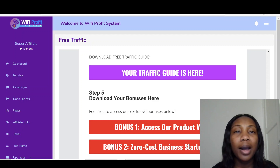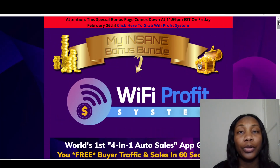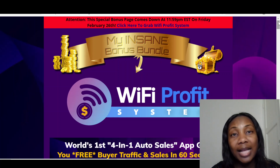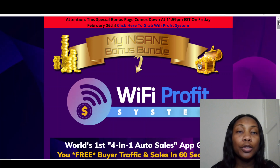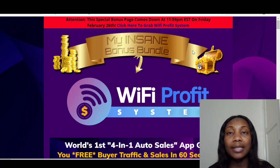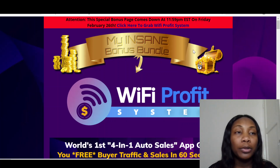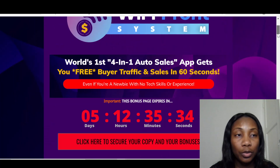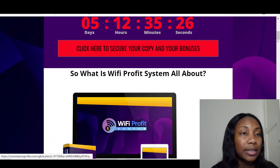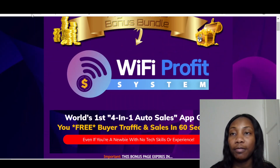Let me take you straight to my bonus page. I've got four bonuses for you. This product — the Wi-Fi Profit System — goes live on the 22nd of February at 11 AM Eastern Standard Time. Before it goes live, come onto my bonus page. You'll find my bonus page on the first link below this video that says 'Get Wi-Fi Profit System and Bonuses.' Once you click that link, it will bring you straight to my bonus page. You can click any of the red buttons on my bonus page and they will take you straight to the sales page.